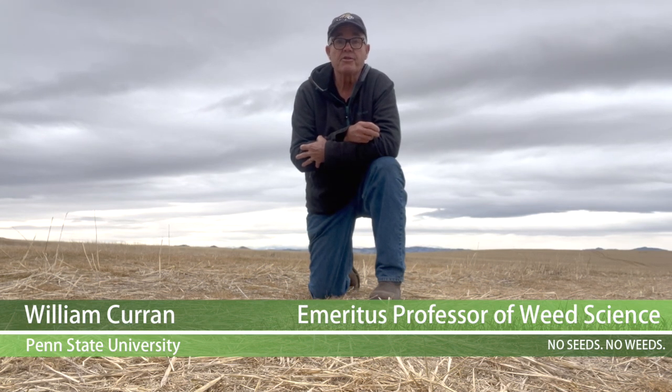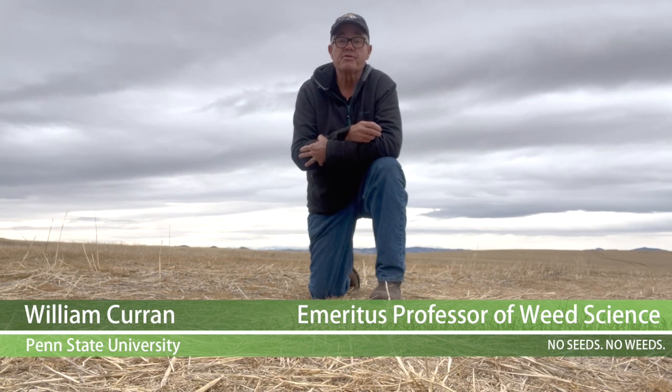However, in many regions of the western U.S., increasing the diversity of a crop rotation or cropping system can be challenging because of lower rainfall and limited water resources, and also a shorter growing season, particularly as we move from north through the central and western U.S.